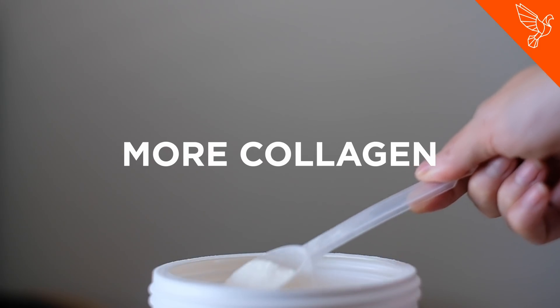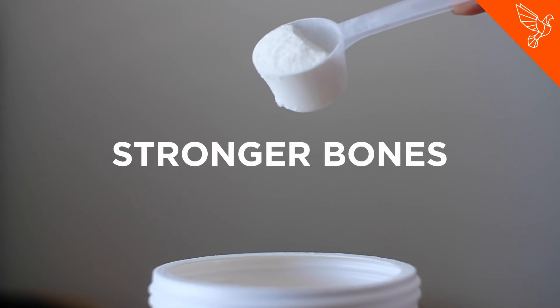Happy fibroblasts equals more collagen, equals more elasticity in your skin, stronger bones, and flexible joints.